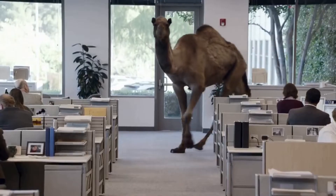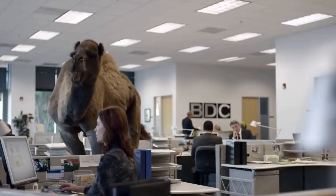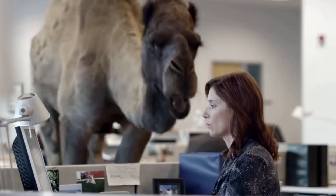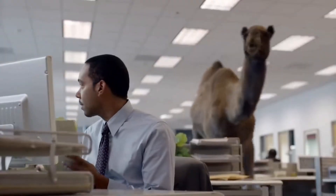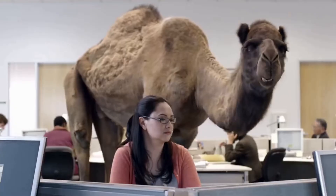Uh-oh. Guess what day it is. Huh? Anybody? Julie, hey, guess what day it is. Come on, I know you can hear me. Mike, Mike, Mike, Mike, Mike. What day is it, Mike? Leslie, guess what today is. Woo-woo!